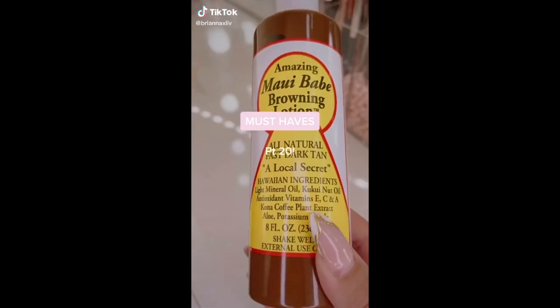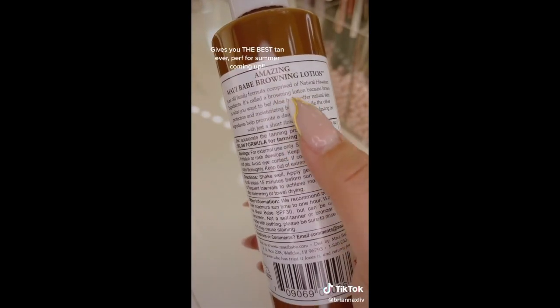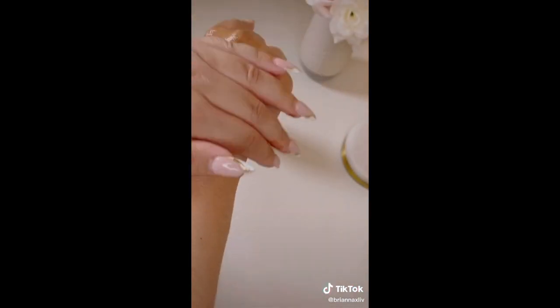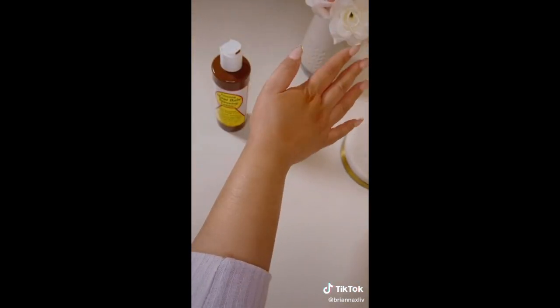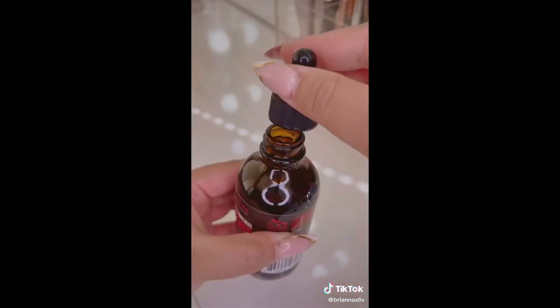Amazon Beauty Must-Haves Part 20. I've been using Maui Babe for about a decade now — what's different about this is that it's a browning lotion. It gives you a really deep brown tan, and I swear I've never burned while having this on. This next one is like a skincare miracle in a bottle. I use it for everything — it's in my skincare routine for combo skin, works miracles on dandruff, and is great for stretch marks and scars. I love that when it dries, it doesn't even feel like oil.